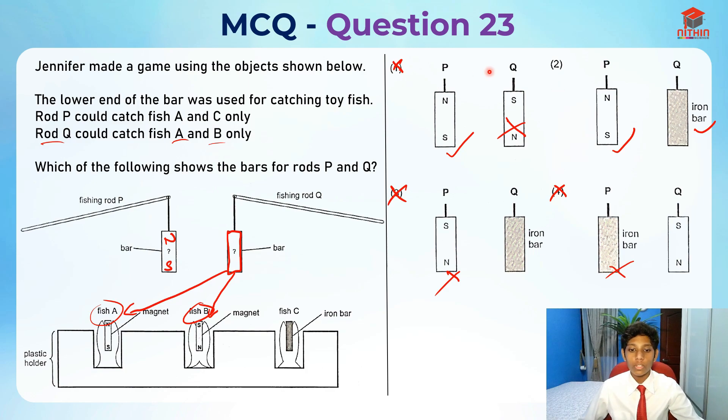Our last option is two, so two is actually the right answer for this question. With that I've come to the end of this video — I hope you understood my explanation for question 23. Thank you and bye-bye, I'll see you in my next video!